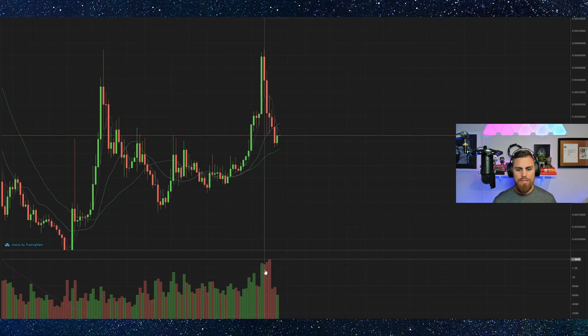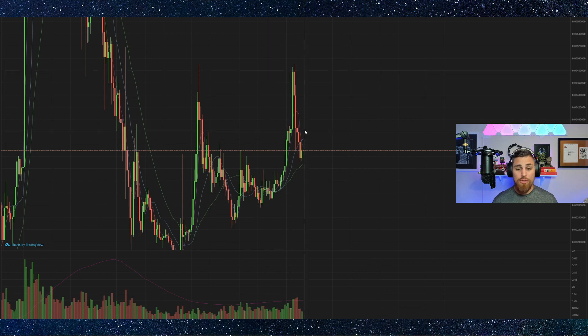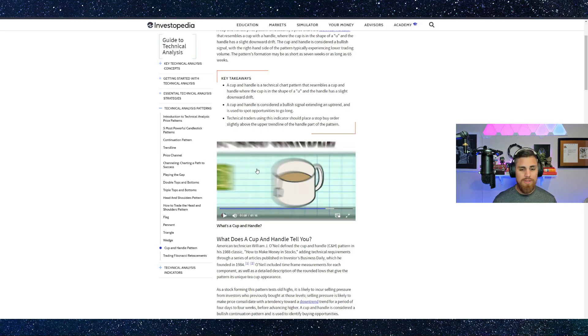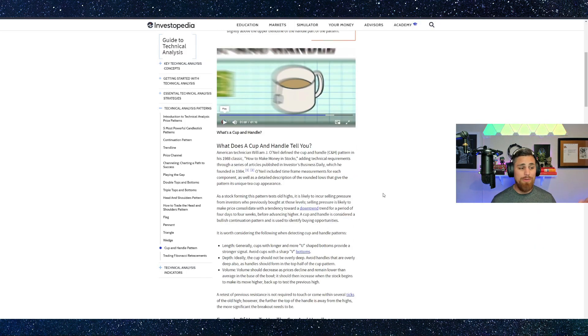So there you have it — we need to be paying attention to the volume. I tell you guys this every time I go on video: watch the volume. Nobody else out there is telling you to watch the volume. They're just telling you a bunch of prices and chart theories. We're saying look at the volume, because you have to match it up with what's going on in the chart and the patterns if you're basing your trading off of technicals.